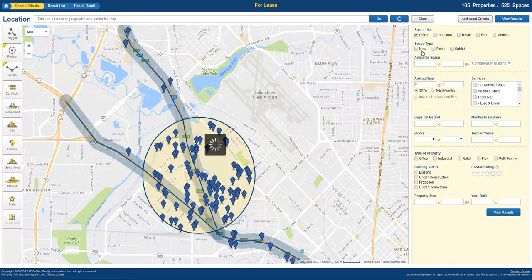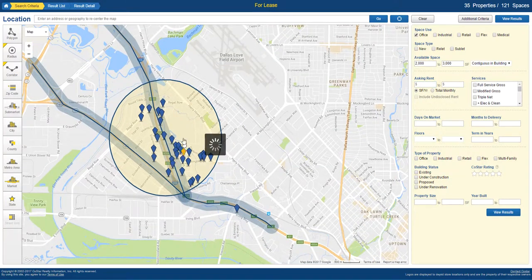We're going to start with office space that's 2,000 to 3,000 square feet. That's taking it from 59 properties down to 35 — much more manageable. So we lost the options on the freeway here and we're still staying in this corridor. This looks like this is going to be where the action is.